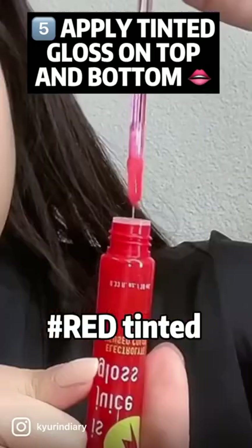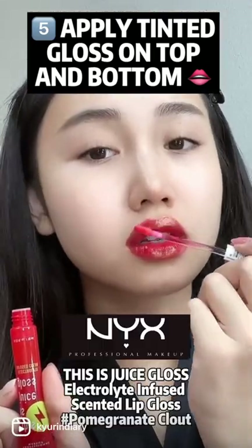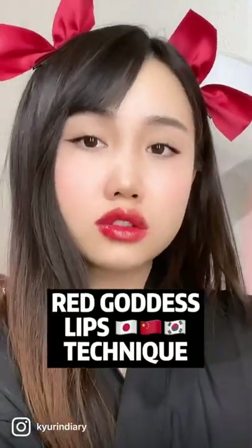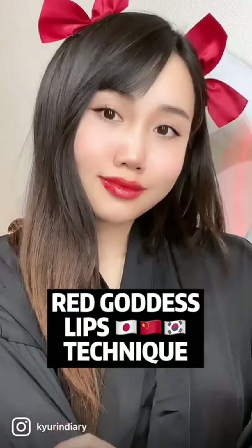Finally, very important: choose a red tinted lip gloss and apply it on the highlighted space. This magical technique will make your lips pop. Look how romantic this looks — I love it.